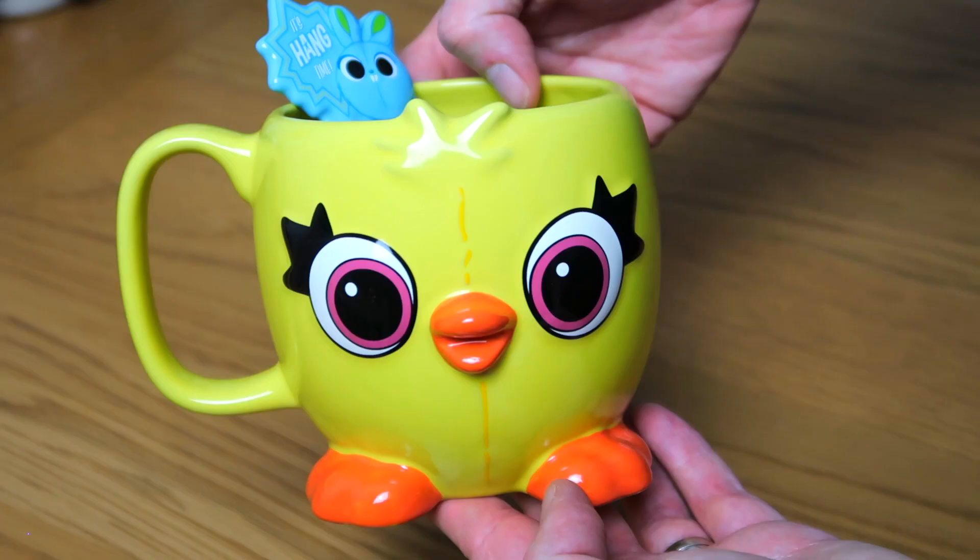So this one is Ducky and Bunny from Toy Story 4. You've got Ducky there and then Bunny is the teaspoon. I haven't used this a great deal because it is really, really big. We were very fortunate to get invited in 2021 to the Shop Disney Christmas event. We got a little goodie bag and within it was this. I do love these characters from Toy Story 4 and I love the little feet.